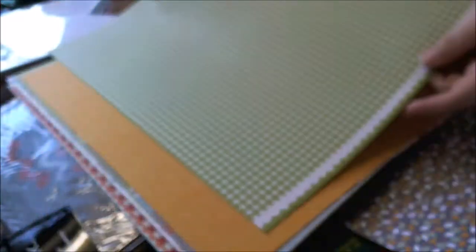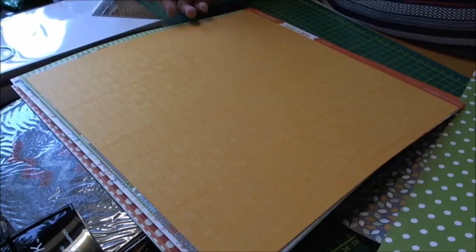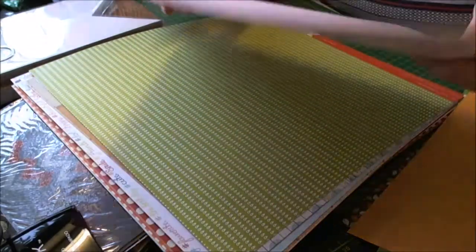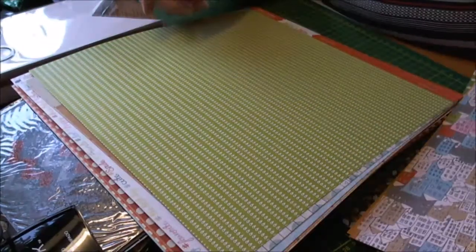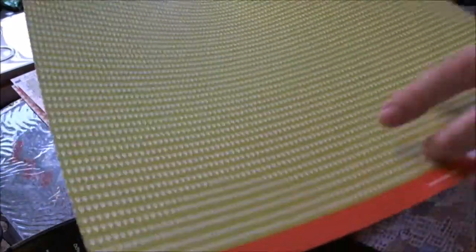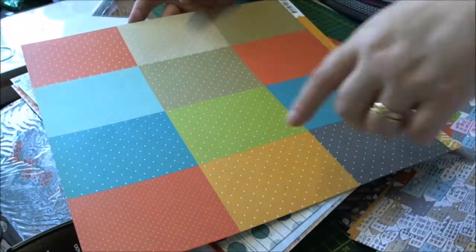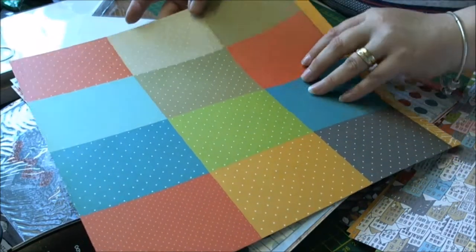I'm just going to flick through them quickly. This one is Pebbles Basics leaf dot. Then Studio Calico Here and There collection — it's like a waffle type print, and then it's got bikes on the back, and the same collection: little houses with the waffle print on the back. And this is like little geo tags — you'll be able to cut these out for your project life stuff or put them on pocket pages.